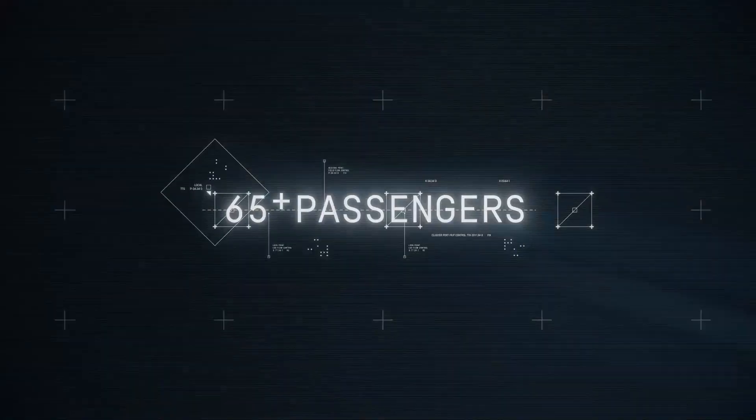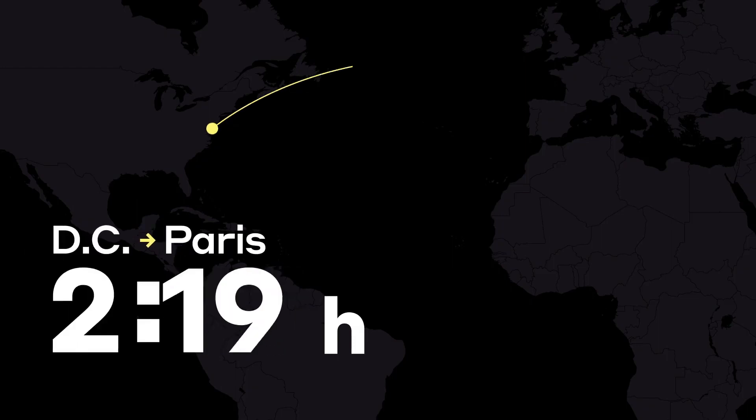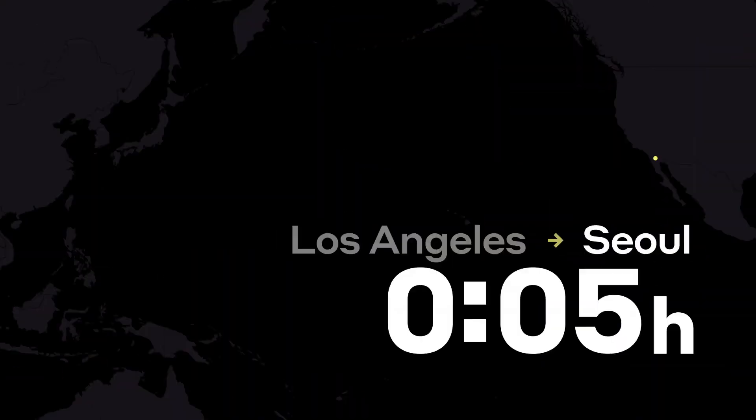The Overture will also feature a cruising altitude of 60,000 feet, a non-stop range of 4,250 nautical miles, and the capacity for up to 80 speed-enthusiast passengers.